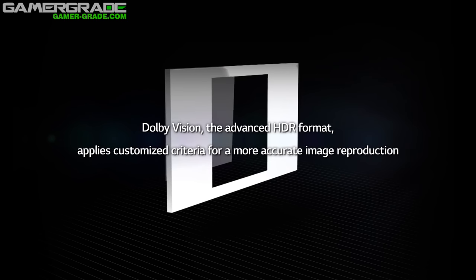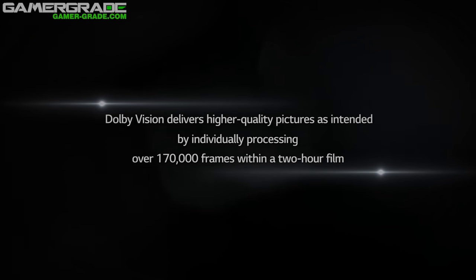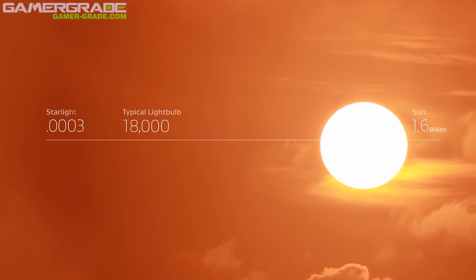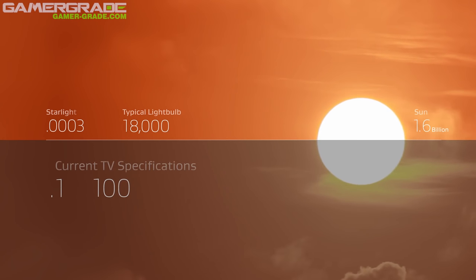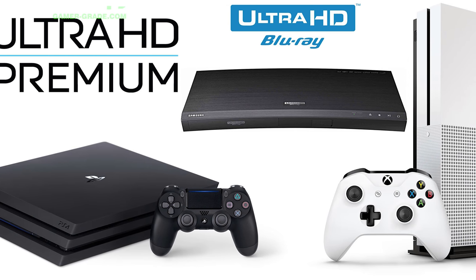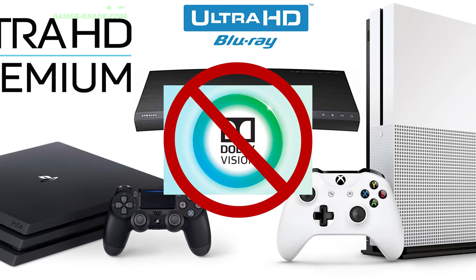Even though Dolby Vision is a clear winner in terms of specification, it's a closed proprietary system that requires licensing fees from manufacturers, resulting in more expensive hardware. This has already put Dolby Vision at a disadvantage since HDR10 is a completely free, open standard. Microsoft's Xbox One S, Sony's PS4 Pro, and most set-top boxes and Ultra HD Blu-ray players all exclusively support HDR10 and don't support Dolby Vision, which is another major drawback for Dolby.